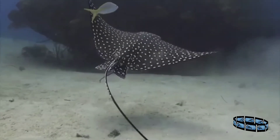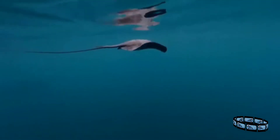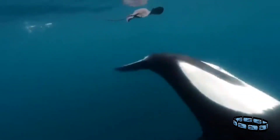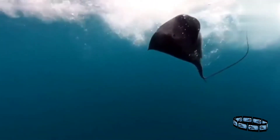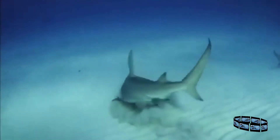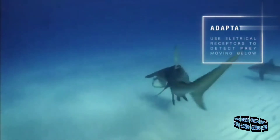Small fish often trail eagle rays to pick at the unearthed prey. Rays are also an important source of prey for larger fish, including hammerheads — a shark species that has adapted an incredible method of detecting and digging up buried stingrays, using sensitive electrical receptors to pick up signs of movement.